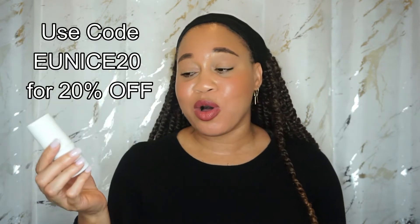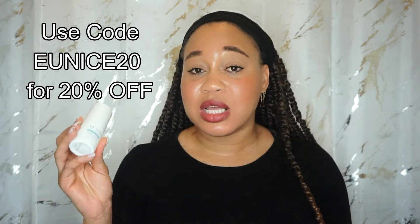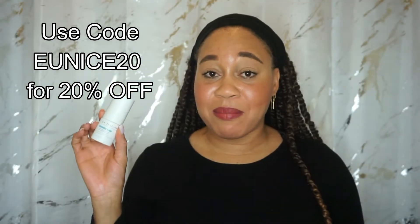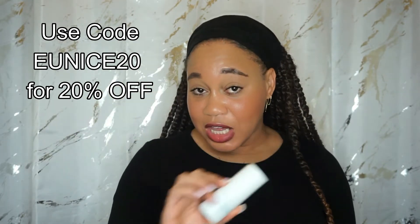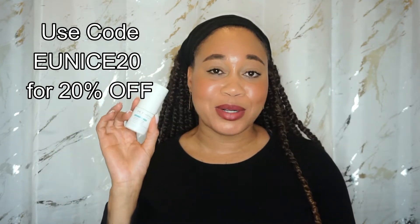I do want to share a coupon code — I have 20% off Dr. Zenovia products, including this benzoyl peroxide 5% spot treatment. I'll leave a link down below and in the comments. Put everything in your cart and use the code UNICE20 for 20% off.